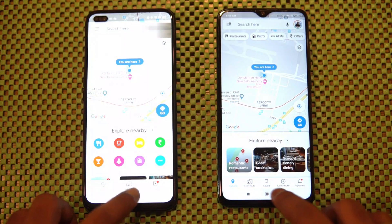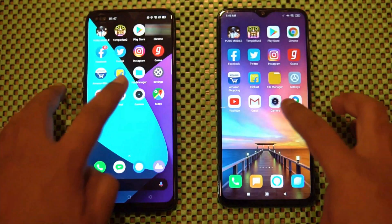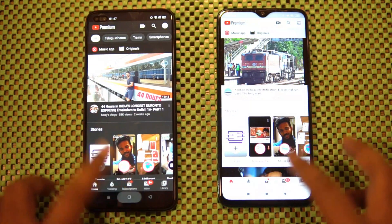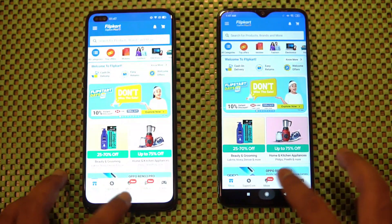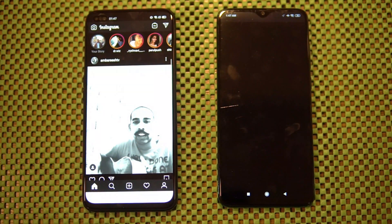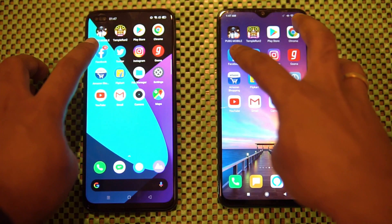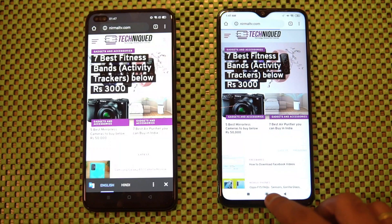We've now loaded all the apps. We'll open them in reverse order to see which apps are retained in memory. Maps — retained on both. Camera — retained on both. Gmail — both retained it. YouTube — both retained it. Settings — both retained. File Manager — both retained. Flip Card — both in memory. Amazon — both in memory. Ghana — the Redmi Note 8 Pro reloaded the Ghana app. Instagram — reloaded on both. Twitter — also reloaded on the Redmi Note 8 Pro.